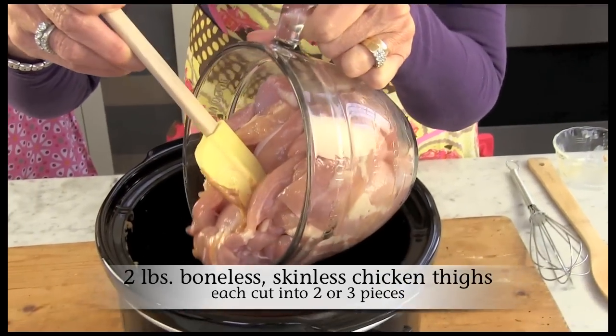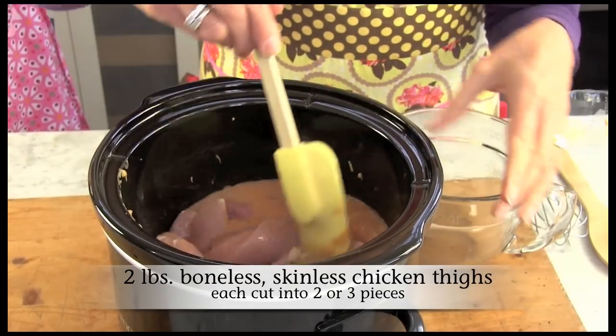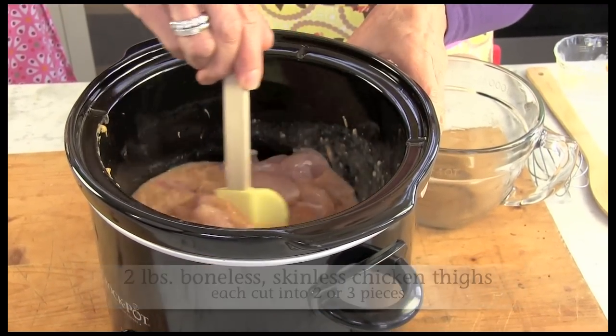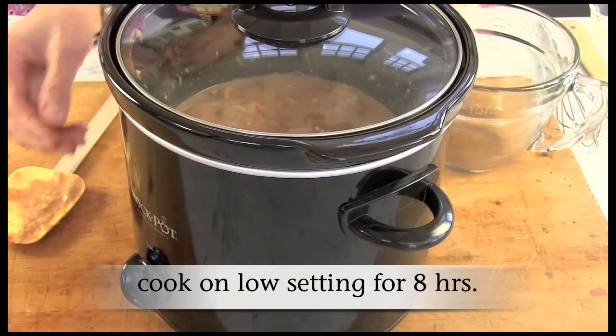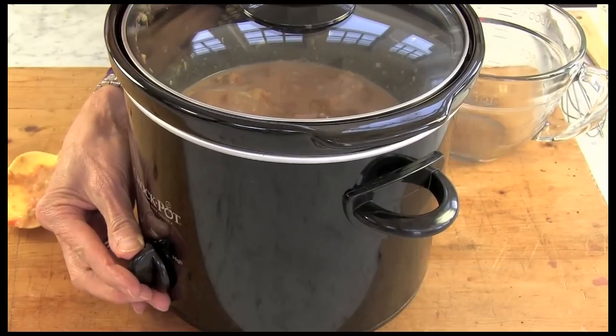Add chicken and stir to coat everything evenly. Cover and cook on low setting for eight hours, or until the chicken is very tender and the sauce has thickened.